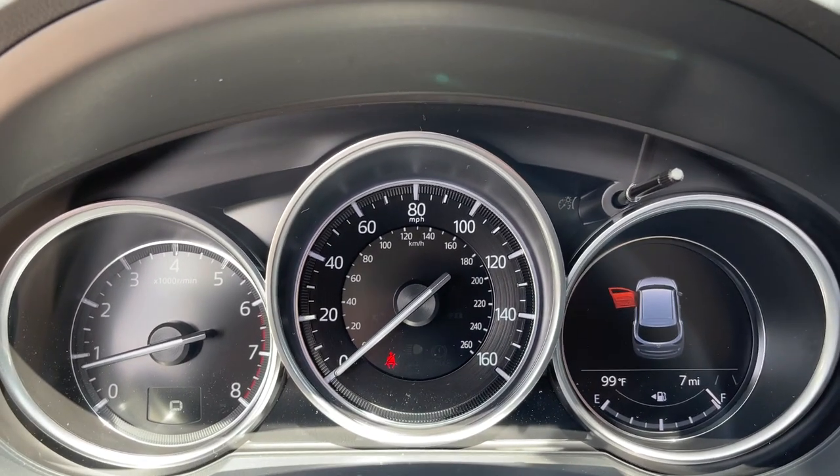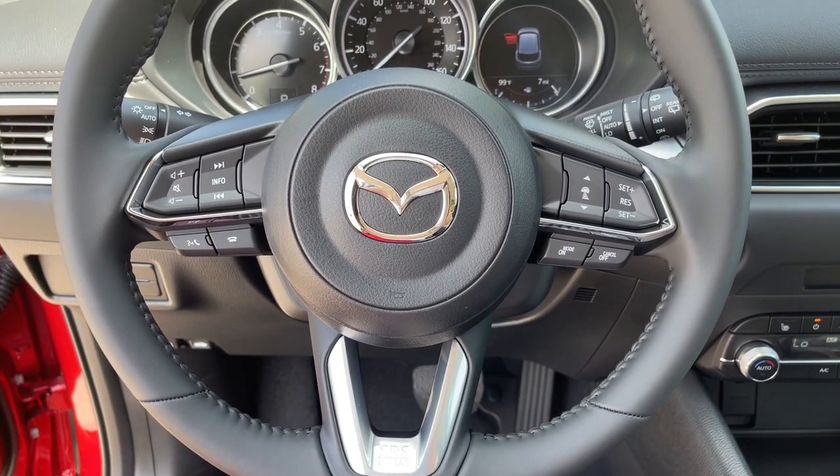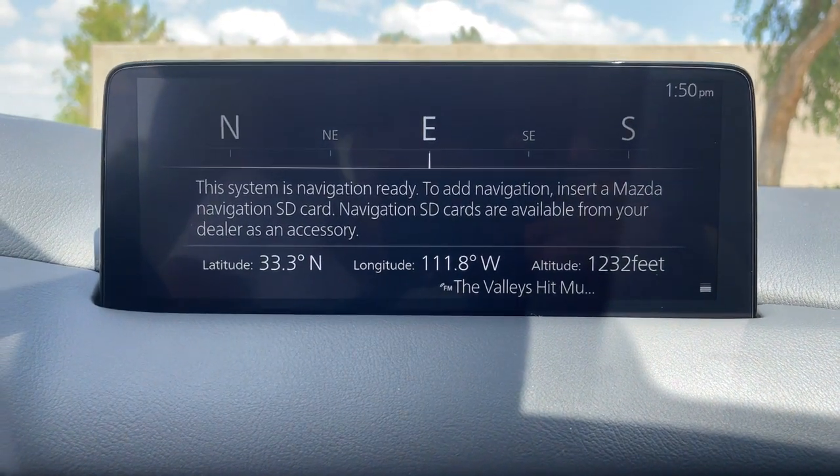Four-wheel disc brakes, power steering. Take excellence with you wherever the road leads when you're behind the wheel of this outstanding CX-5. Come in for a fun and easy test drive — our team will make it the best part of your day.